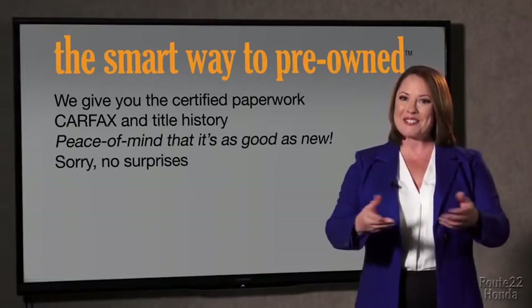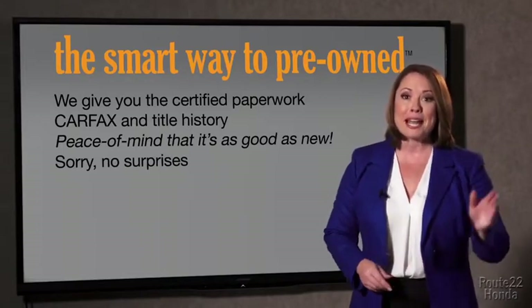If you like surprises, tell your entourage to have a surprise party for you after your purchase with us. We really don't want to skimp on any of those little things that need to be checked out about your certified pre-owned vehicle. We want to make it as good as new. And that's why it's the smarter way to buy your pre-owned vehicle.